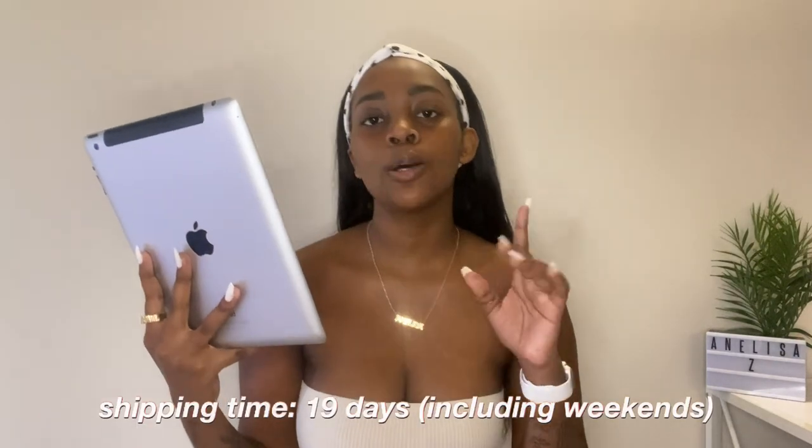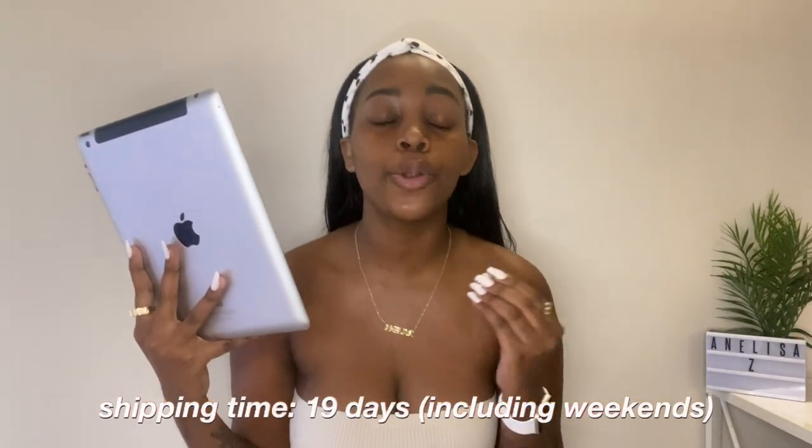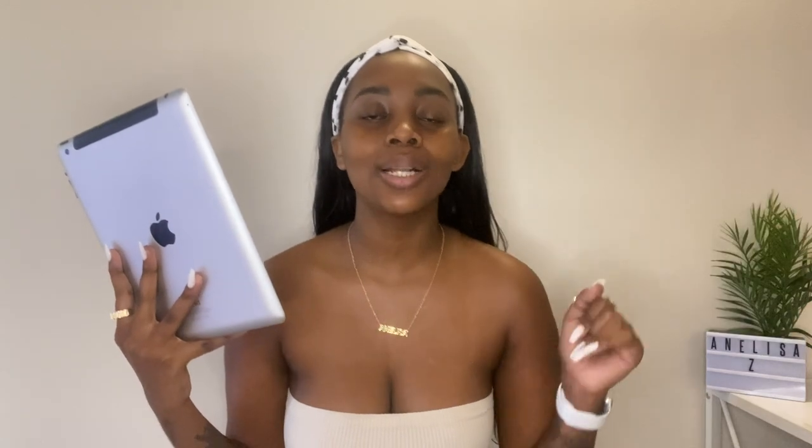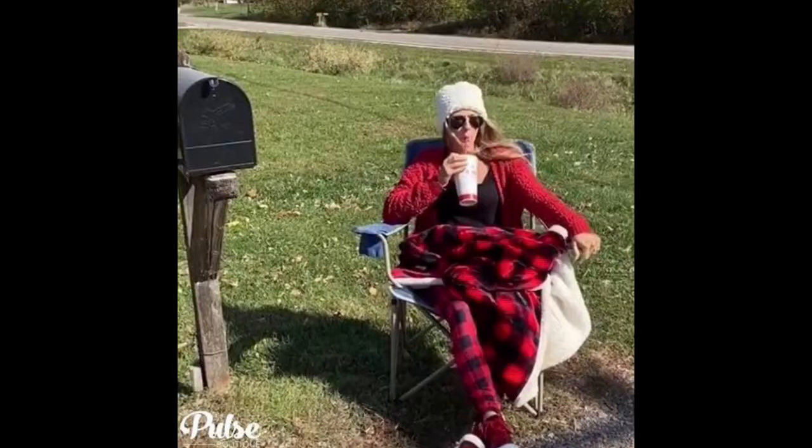Before we get into the clothing, I just want to cover the shipping details and give you guys one quick tip on how to save your coin when you buy from Zaful. Shipping took 19 days, just under three weeks. I think that's pretty quick during a pandemic, because one thing about SA Customs — they're doing a lot right now. So 19 days is pretty quick, and Zaful does keep you updated as to where your package is. Because one thing about me, when I order something online, I will go outside and wait on my driveway asking why it's not here in three hours. I know it's coming from China, but why is it not here in three hours?